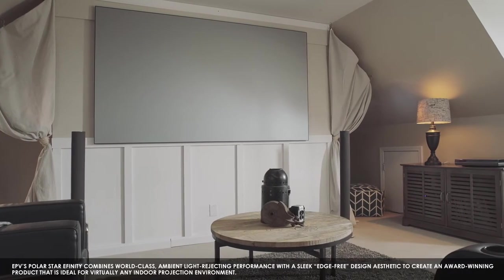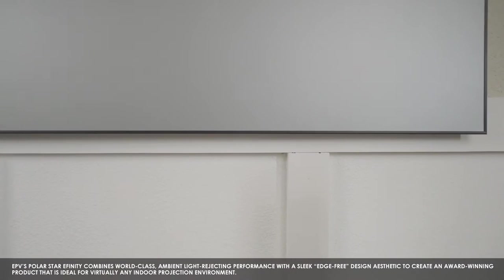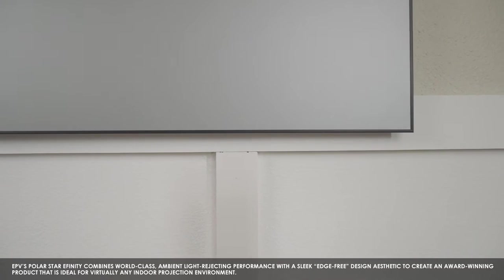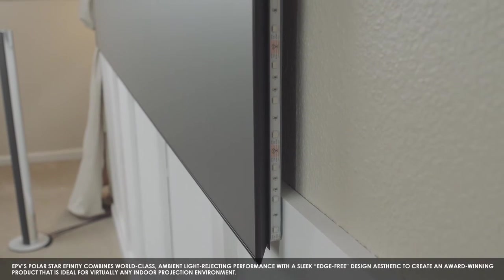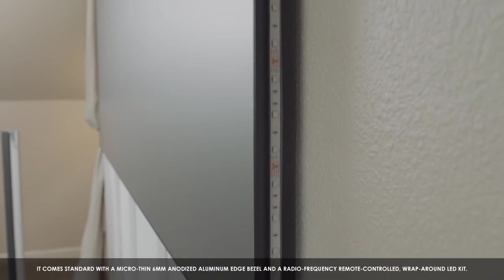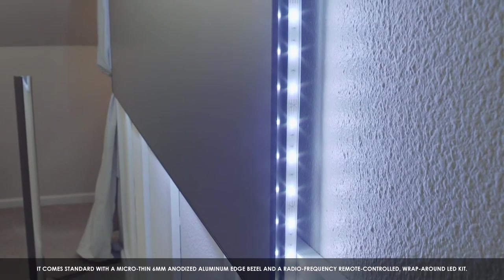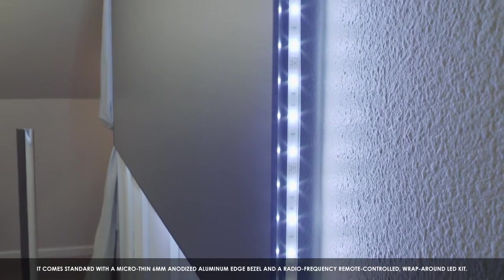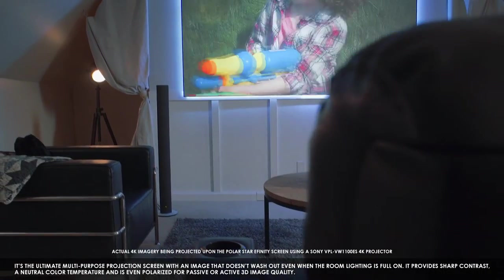EPV's PolarStar E-Finity combines world-class ambient light rejecting performance with a sleek, edge-free design aesthetic to create an award-winning product that is ideal for virtually any indoor projection environment. It comes standard with a micro-thin 6mm anodized aluminum edge bezel and a radio-frequency remote-controlled wraparound LED kit. It is the ultimate multi-purpose projection screen with an image that doesn't wash out even when the room lighting is full-on.